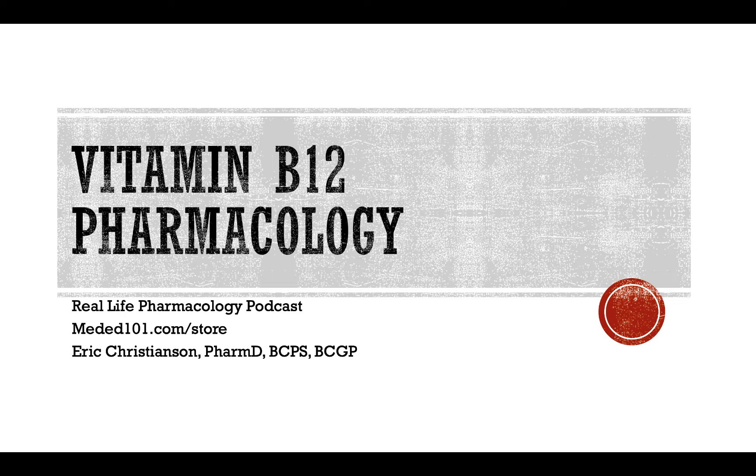Hey all, welcome back to the Real Life Pharmacology Podcast. I'm your host, pharmacist Eric Christensen. Thanks so much for listening. As always, be sure you check out reallifepharmacology.com and snag your free 31-page PDF on the top 200 drugs. It's a great little study guide reference for folks going through pharmacology classes or if you've been out in practice for a while and just want a refresher. It's absolutely free for subscribing.